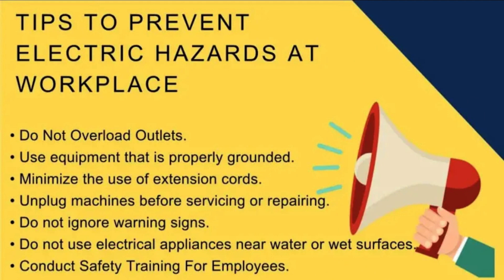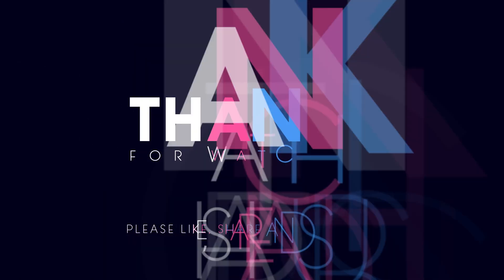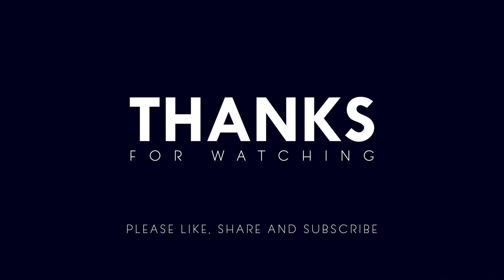Electrical safety is important for everyone. By following these tips, you can help to prevent electrical accidents and injuries. Thanks for watching — I hope you found this video informative. Please subscribe to my channel for more videos on Electrology and other related topics, and don't forget to leave your feedback in the comments below.